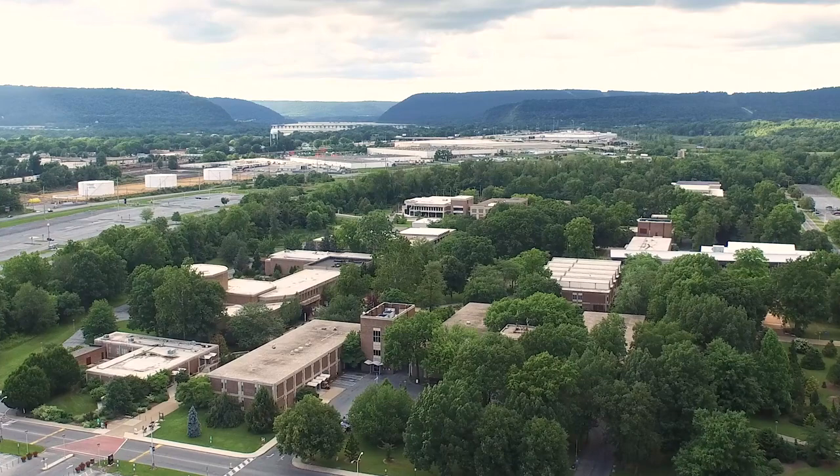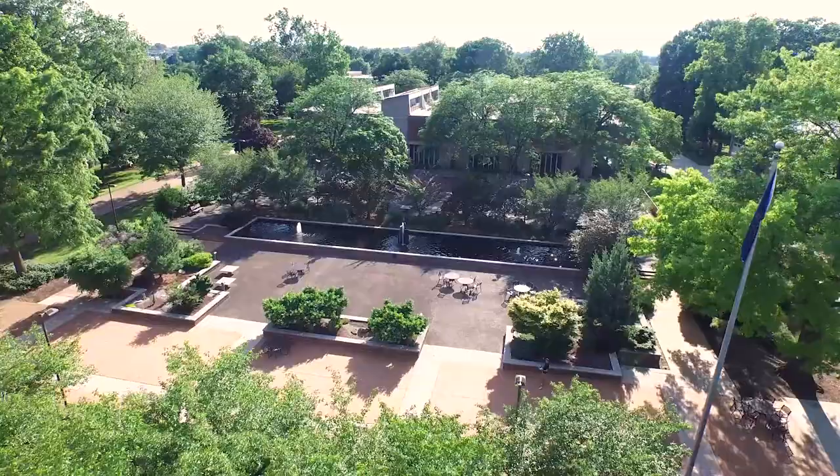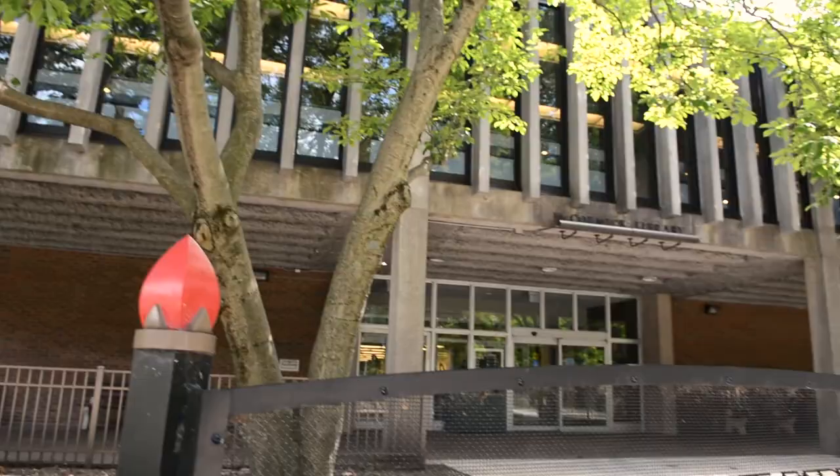The Harrisburg campus spans over 200 acres and consists of 27 academic and student service buildings. The campus serves as a public garden to the community and boasts nine distinct gardens and over 900 trees.